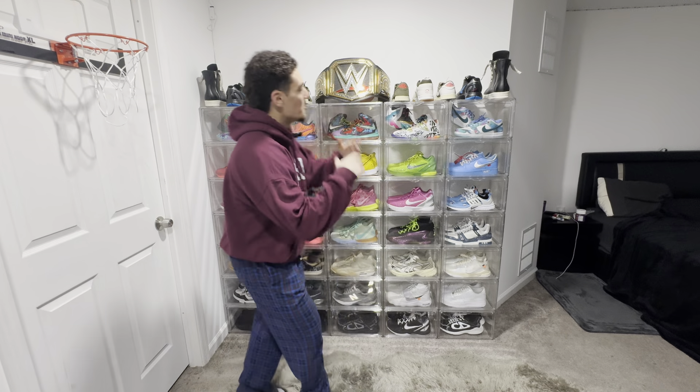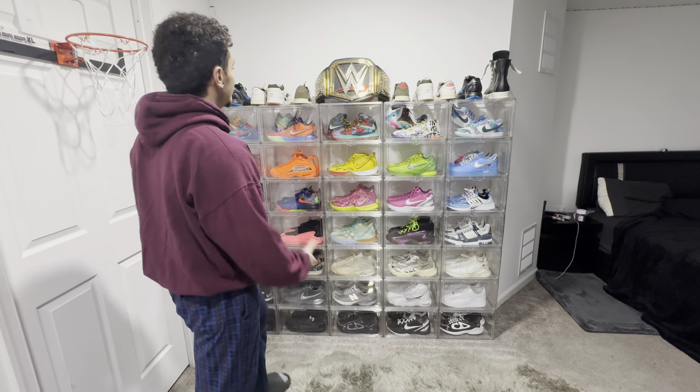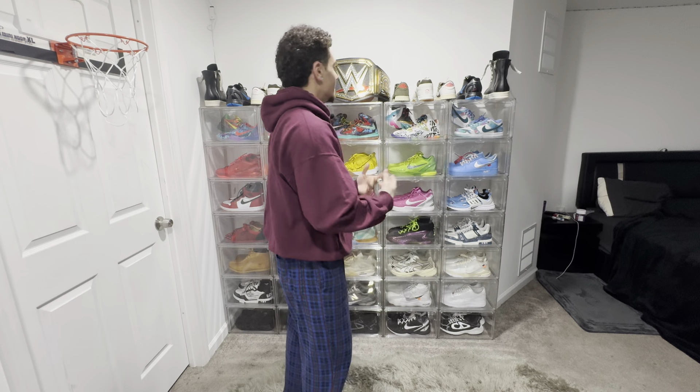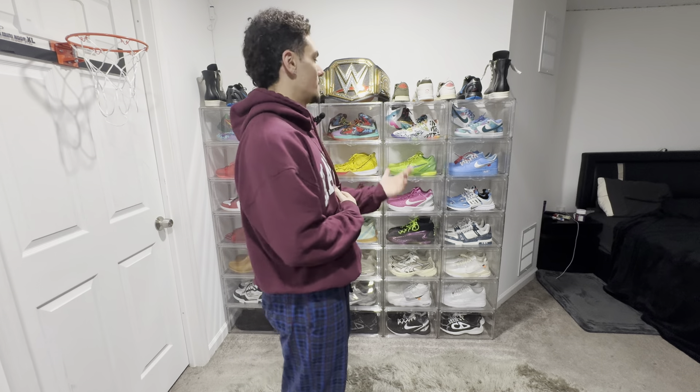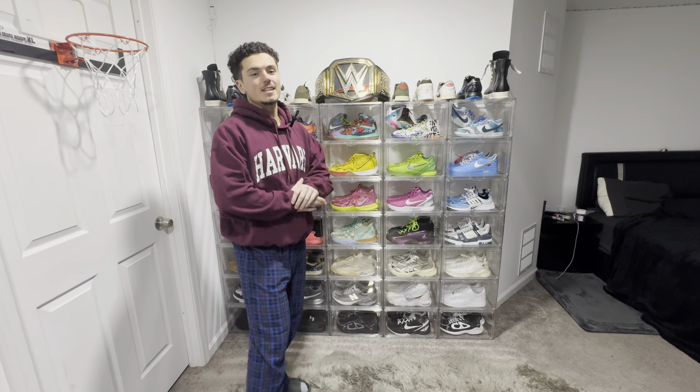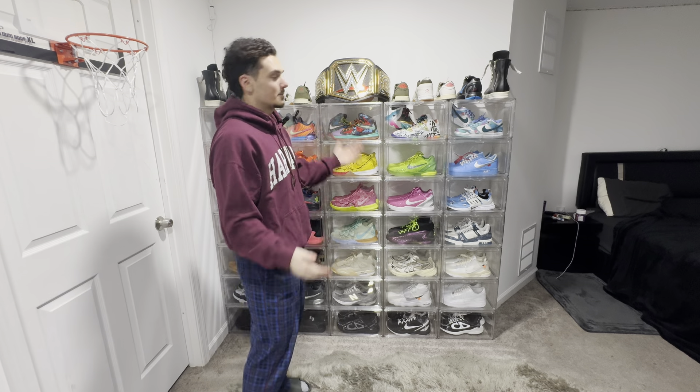Yo, what's going on everybody? It's your boy Jay Mando coming at y'all with a $30,000 sneaker collection video. We got a lot of shoes to talk about today. I'm going to pull out each one, give y'all an individual up-close view on them. Just yap a little bit, talk about which ones are my favorite, how I got them, where I got them, a little backstory on some of them. We're just going to have a good time today, chill, kick back, and talk about some sneakers.